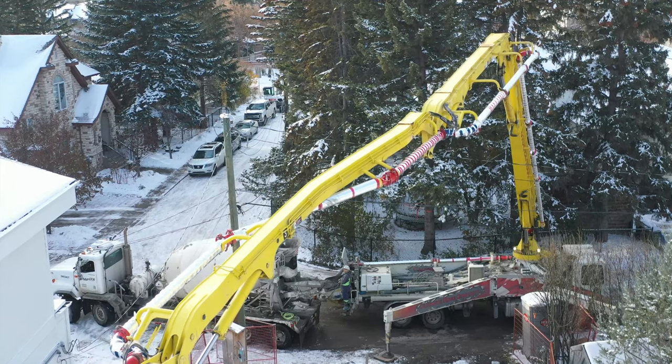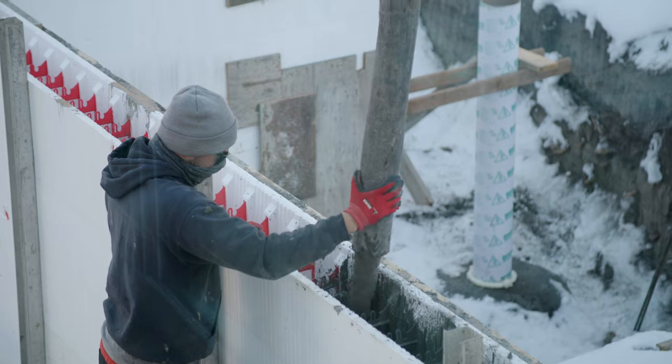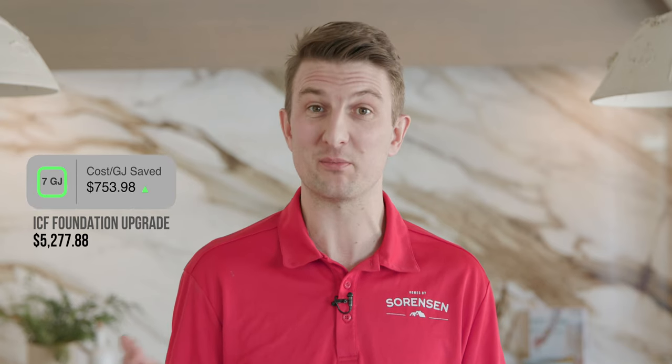Our first assembly is our foundation wall. Conventionally we would just have an 8-inch concrete wall with a 2x4 frost wall in front of it with an R12 batt. The wall assembly we did on this Net Zero house was an ICF block with an R24 value. Upgrading to that R24 block saved us seven gigajoules of energy overall, and that upgrade cost was about $5,200 — so $753 per gigajoule saved. It's a little expensive per gigajoule, but a below-grade assembly doesn't face minus-30 air temperatures; it's ground temperature, so there's just not a lot of heat loss through that wall assembly.